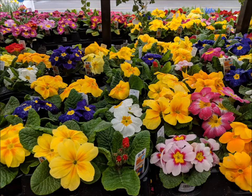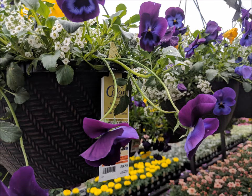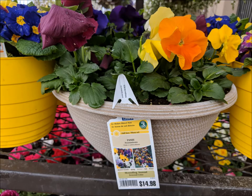They had them in every color, shoved in all kinds of different pots. They even put some in hanging baskets together with other things.